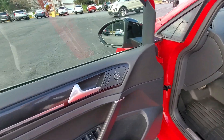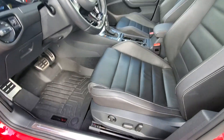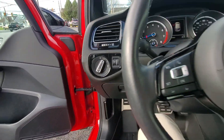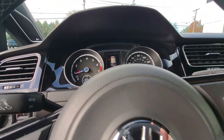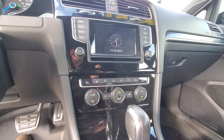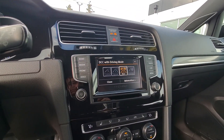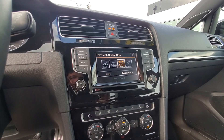Diving into some of the features, it does have your power adjusting mirrors that are heated, power adjusting seats in the front, and automatic headlights. This vehicle only has about 30,000 miles on it, so very low miles for the year. It does have Sirius XM radio, heated seats, dual zone climate controls, and you have your different modes here. You can put it into more of a comfort mode, normal driving mode, and then of course there's race mode.